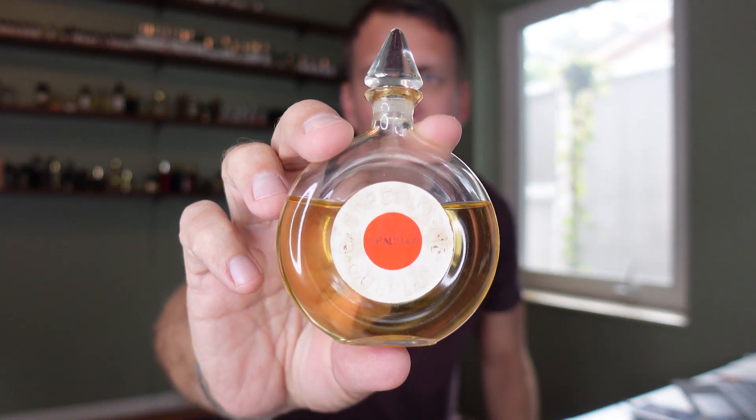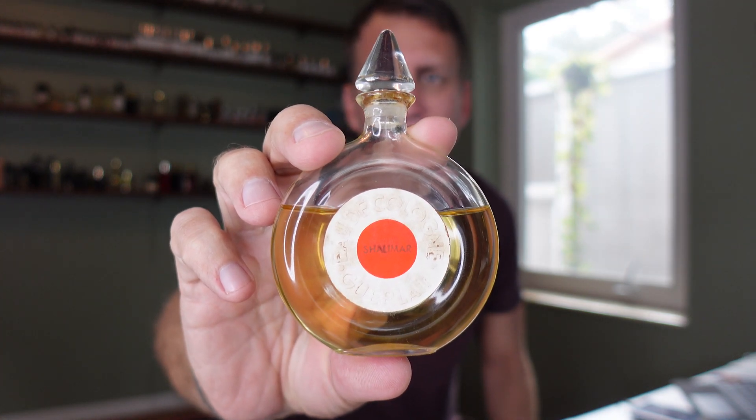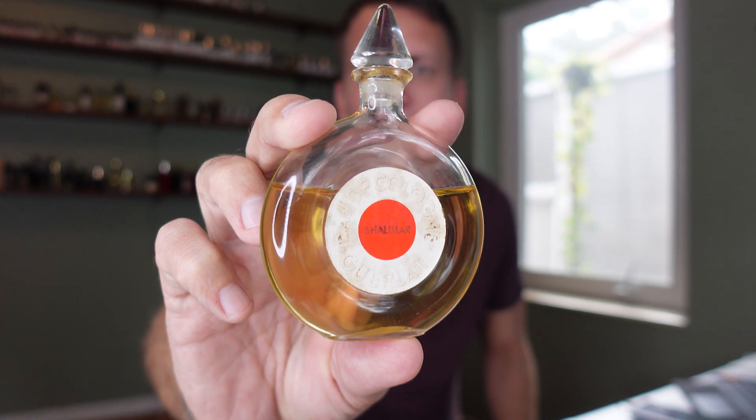Coming in at number five is actually a kind of similar design but much older. This is a vintage perfume from Guerlain — this is Shalimar. You may have seen a video I did a few months ago where I actually opened this. I've had it for about two years. This is a vintage bottle that had been completely unopened and it dates back to around the early 1950s, so it's about 60 to 70 years old.